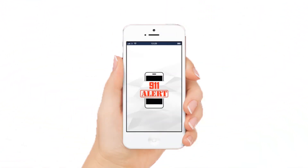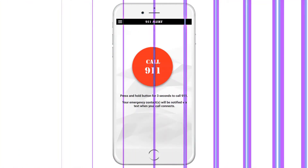911, what's your emergency? I need help, please, please help me! 911 Alert is a one-of-a-kind Android and iPhone app that notifies family and friends via text when 911 is dialed from a cell phone.